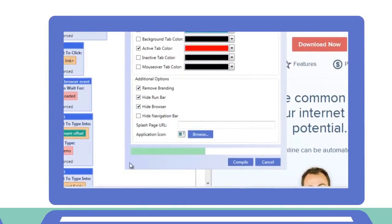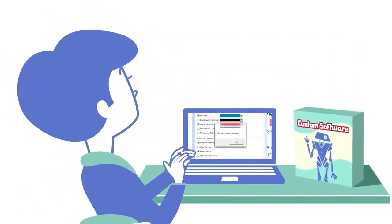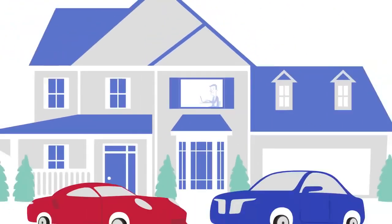Instead of revealing his magic formula, he just clicked the compile button and turned his ideas into programs that he could sell to anyone. In just a few months, UBot Studio completely changed Jim's life.